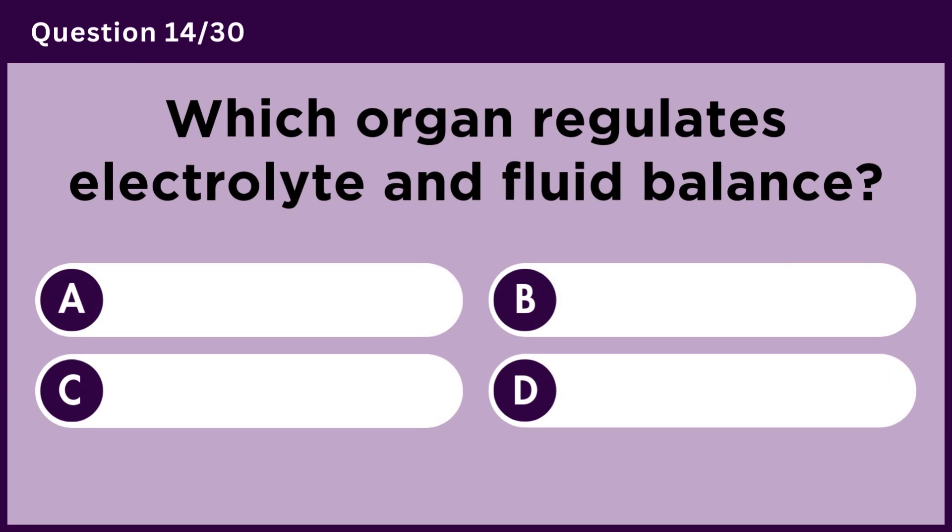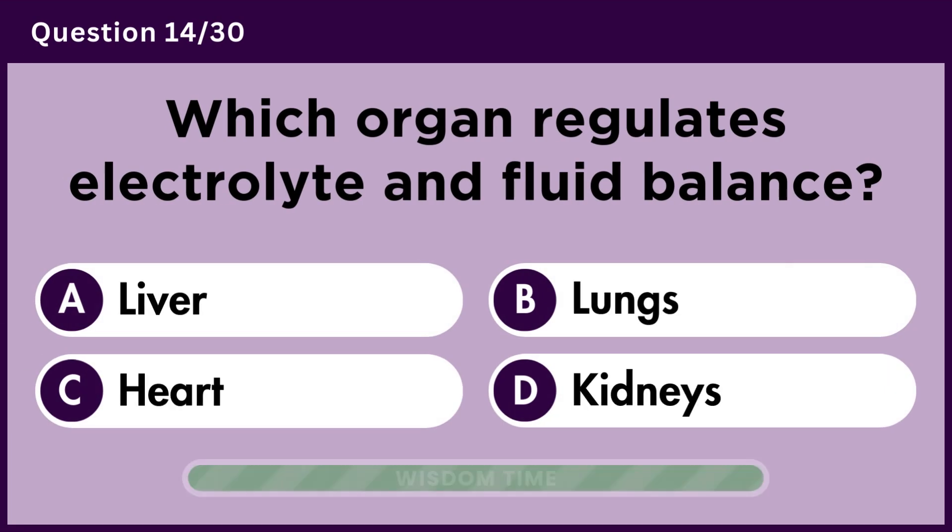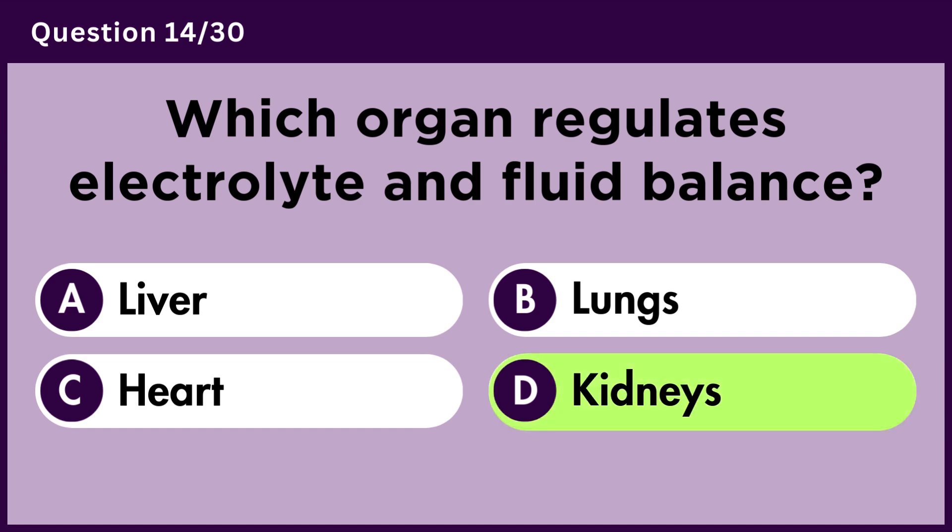Which organ regulates electrolyte and fluid balance? Answer D. Kidneys.